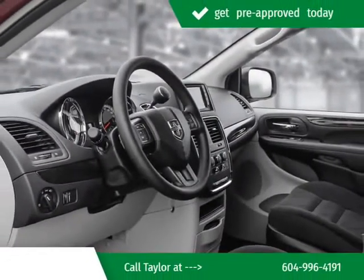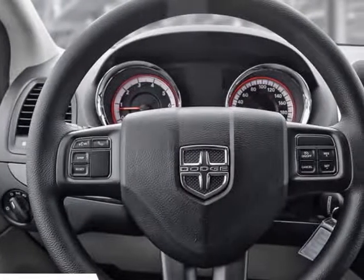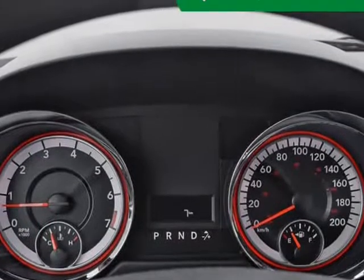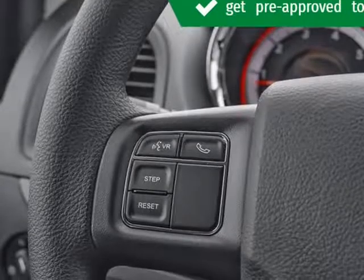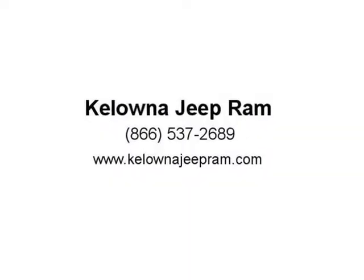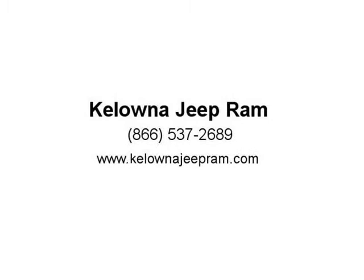This Octane Red Pearl Coat van has a 6-speed auto transmission and is powered by a 283 HP 3.6L V6-cylinder engine. Our Grand Caravan's trim level is SXT 2WD. This vehicle has been upgraded with the following features: Navigation, Single DVD Entertainment, Uconnect, Bluetooth, Rear Park Assist Package.